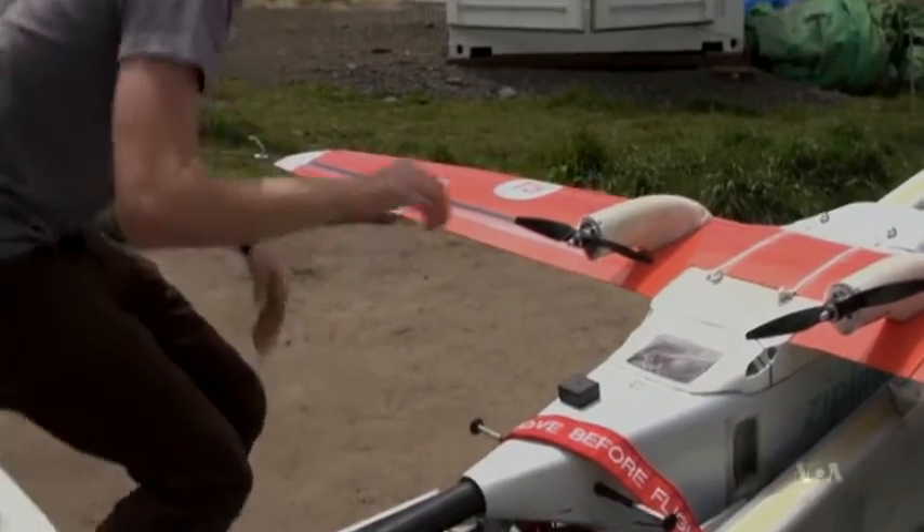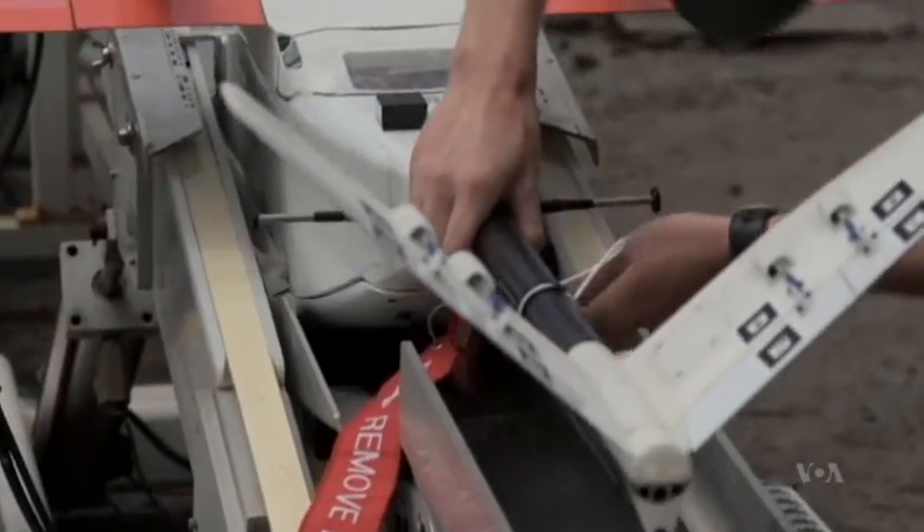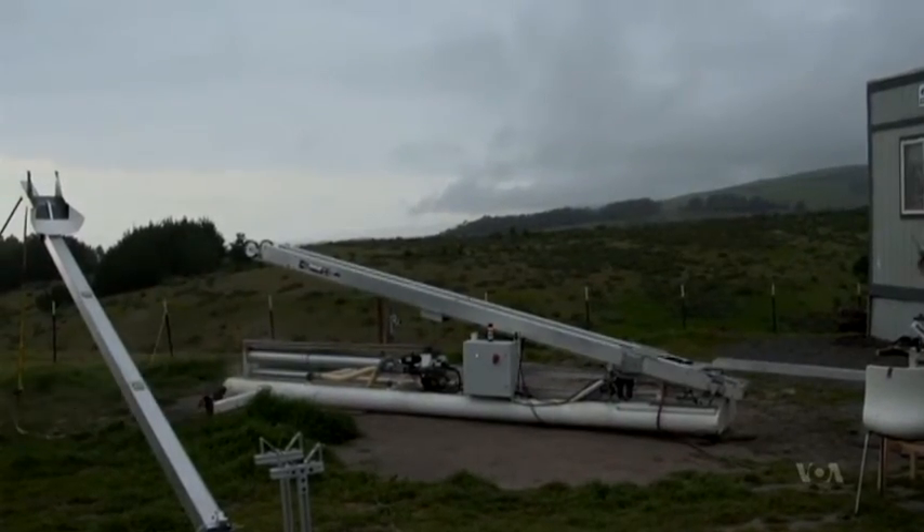The fixed-wing drones can carry 1.5 kilograms of cargo and travel up to 120 kilometers. They fly on a predetermined route, and once they've delivered their package, they return to base.